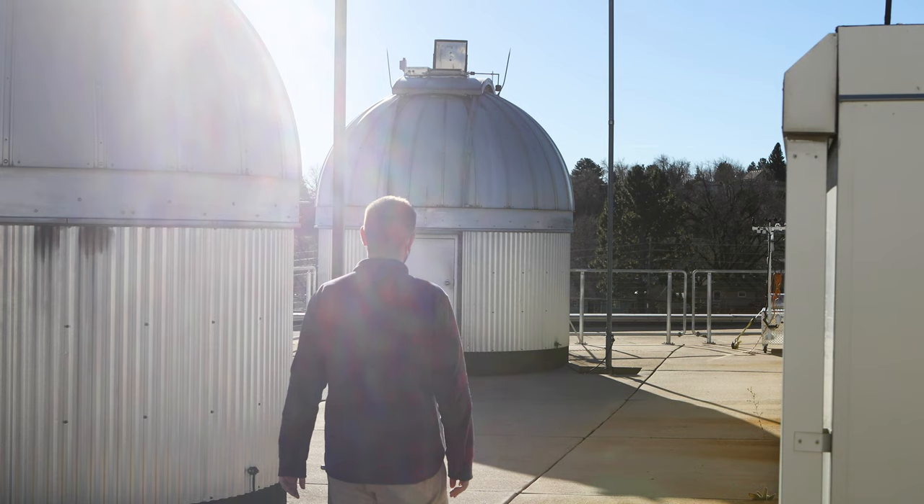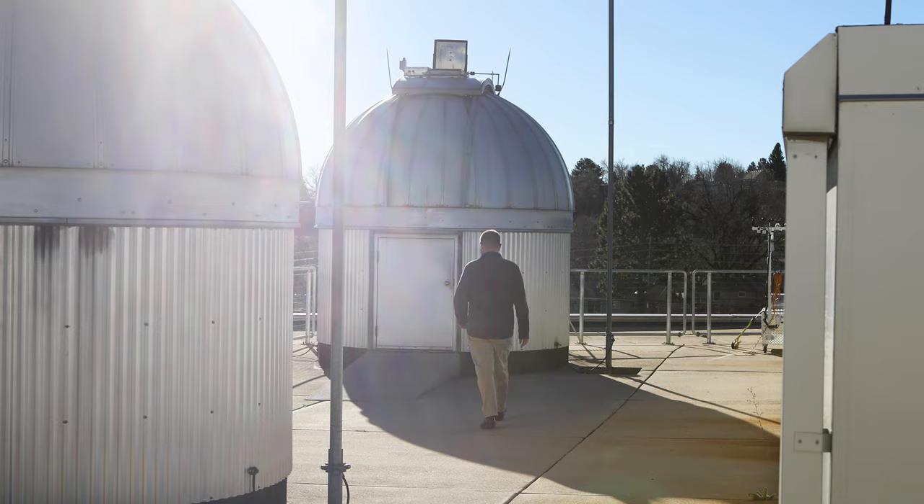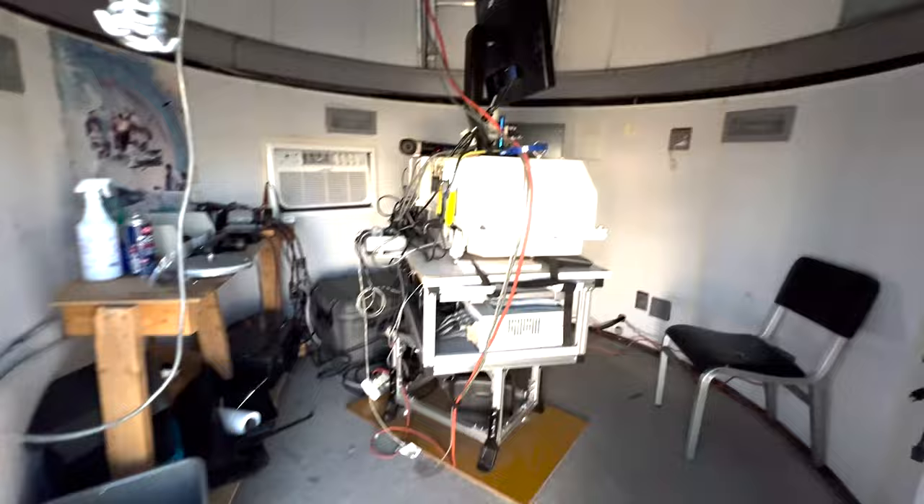On the roof of the David Skaggs Research Center is the Dobson dome, which houses a Dobson instrument for total column ozone measurements. Measurements are taken three times a day at 10 a.m., noon, and 2 p.m.